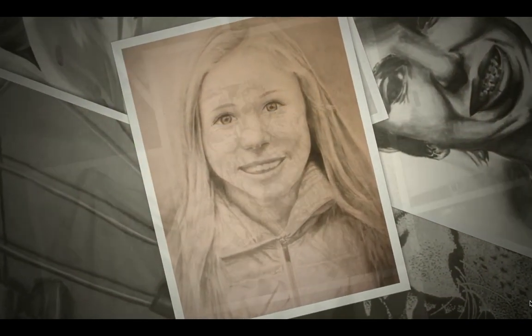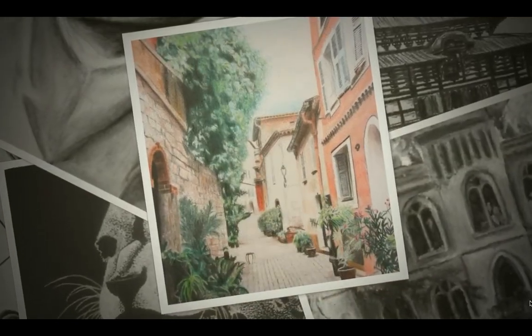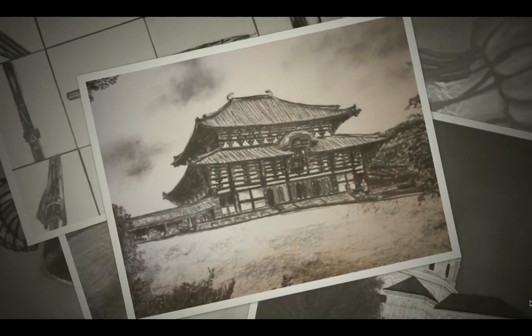Students taking Art 2 will go further in depth in their skills and understanding of all types of art media. Drawing, painting, and ceramics will be explored with a focus on techniques, design, and expression.